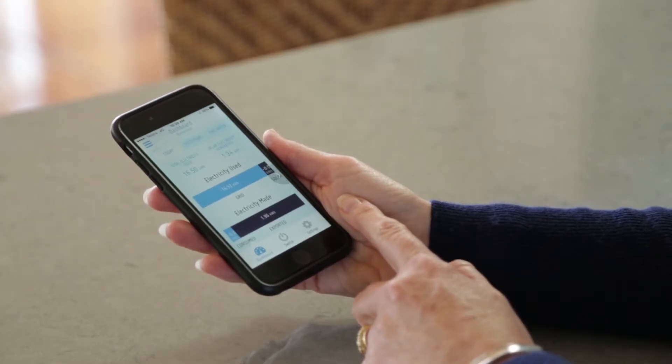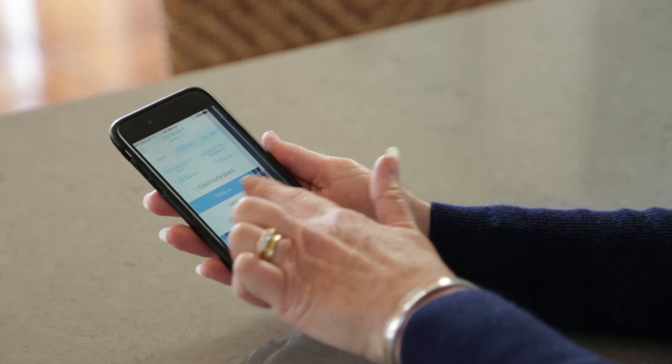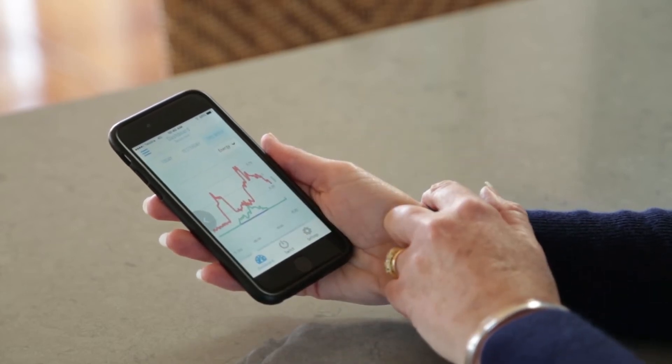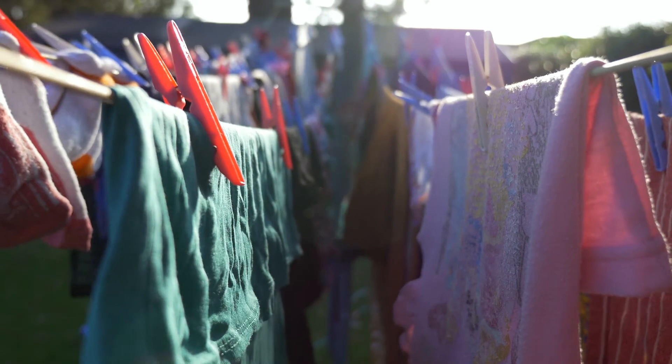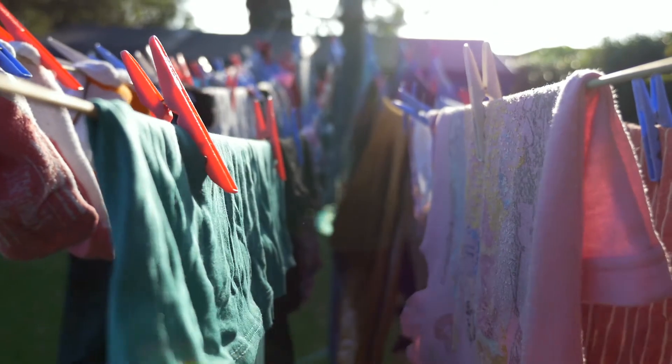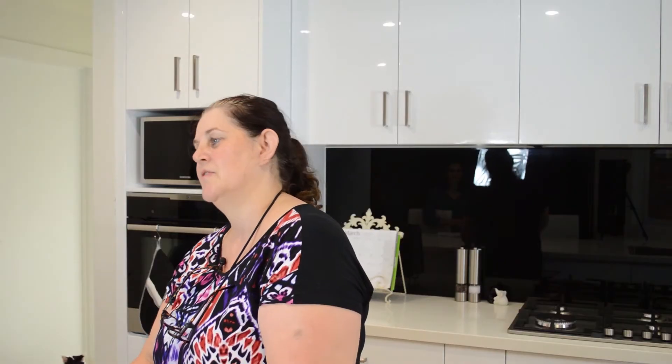I've also used carbonTRACK to show my daughters the importance of using power during the day while we're actually generating it. I don't really promote using the clothes dryer, but since I've had carbonTRACK and I can show them how much power we're generating, I say yeah, use the dryer. We're all busy running in and out with work, and a lot of the time we don't have time to hang the washing, so to put it in the dryer and know it's not costing anything is marvellous.